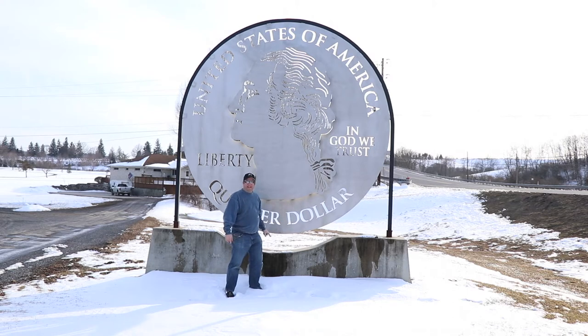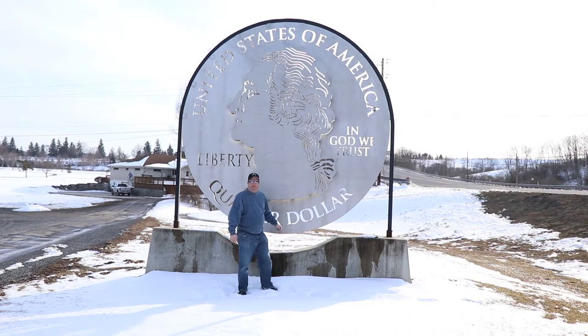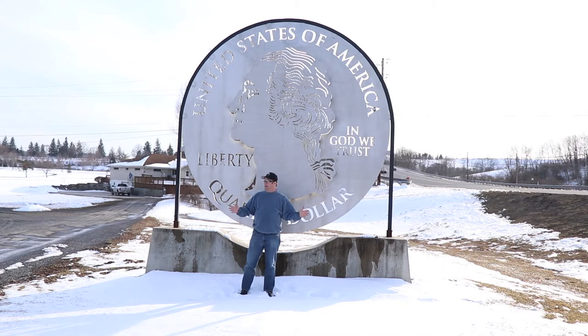Here it is — it's the big quarter! Maybe I can use this to buy myself a big cup of coffee. Anyway, here I am in Everett, Pennsylvania, home of the big quarter. Really, it's just a big — but it's a big quarter.